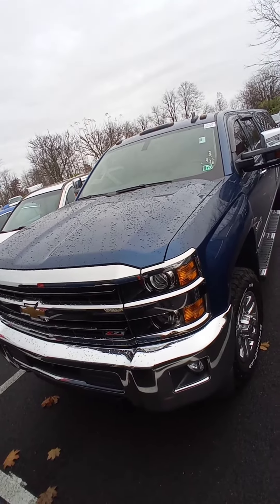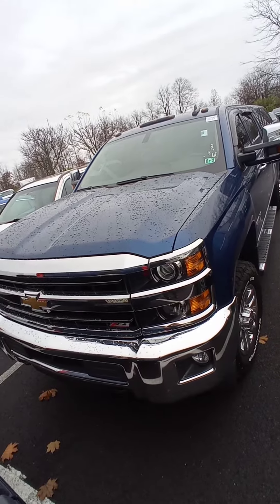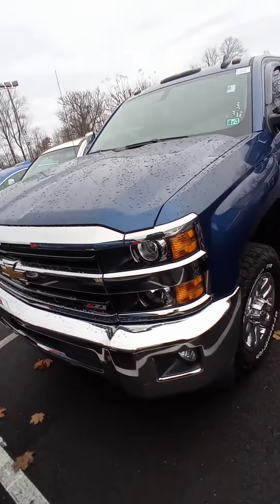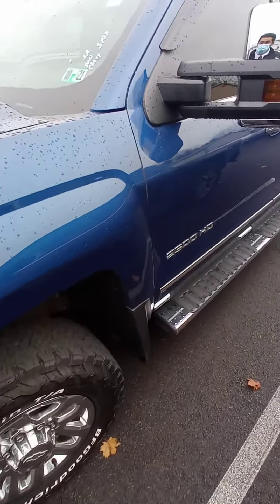Hello, how are you? Here's a walk-around for the Zebra 2500 LTC 2018. It has a 20-inch wheel, and you can see the roof right here.